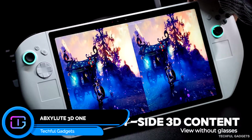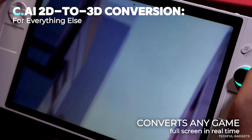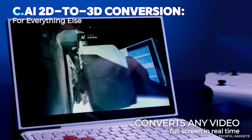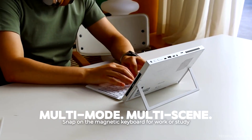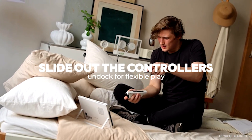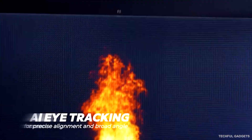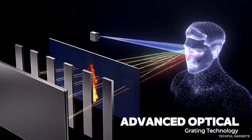Meet the world's first glasses-free 3D PC handheld, the Absolute 3D One. Think of the Nintendo 3DS, but bigger, sharper, and built for today's AAA games, indie titles, retro classics, movies, and even your own videos — all in stunning glasses-free 3D on an 11-inch display. This isn't fake depth. The 3D One uses engine-level optimization, pulling real depth data from the game itself, so models, particles, backgrounds, and UI all render with accurate layers.